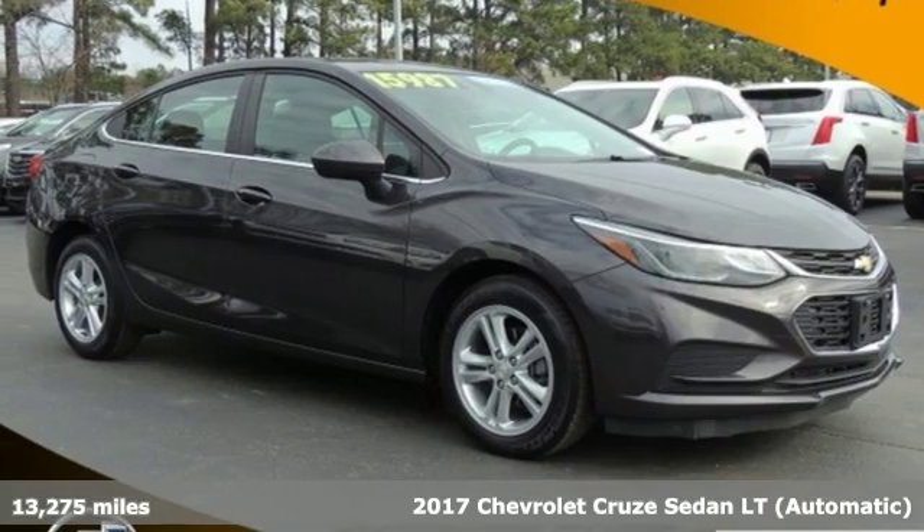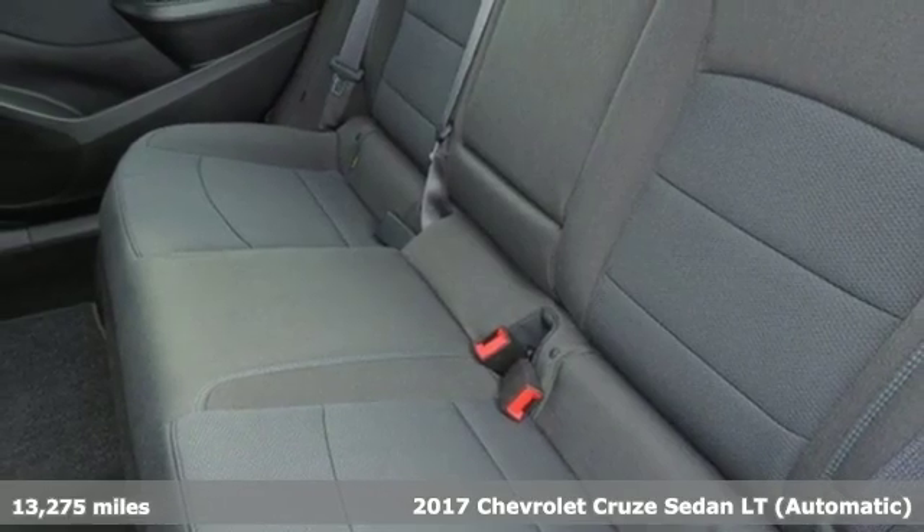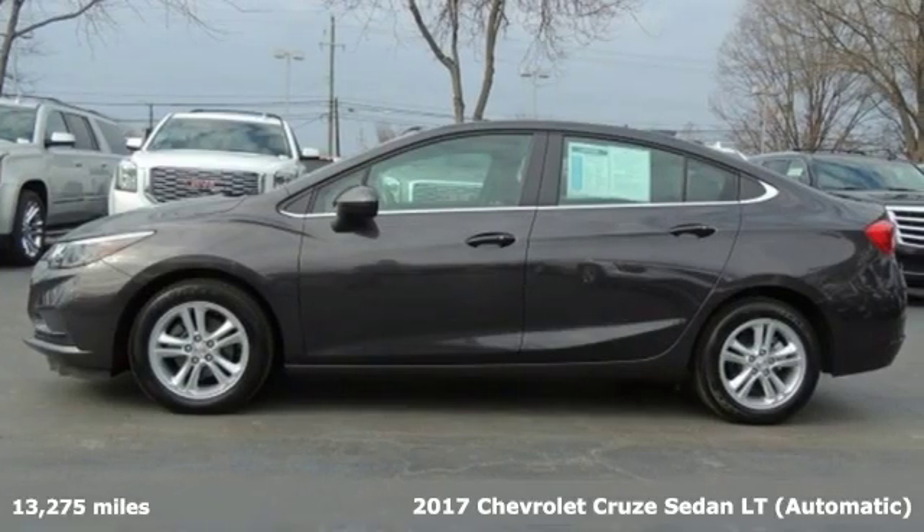Here's a 2017 Chevrolet Cruze. In a Chevy, the journey matters more than the destination, and it comes with all the amenities you need.